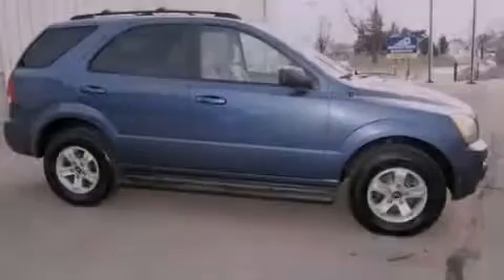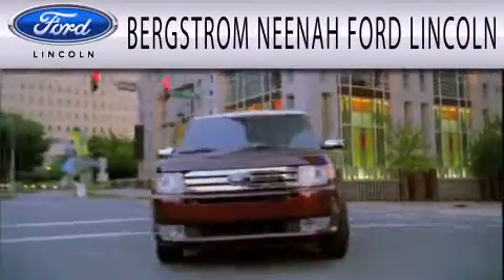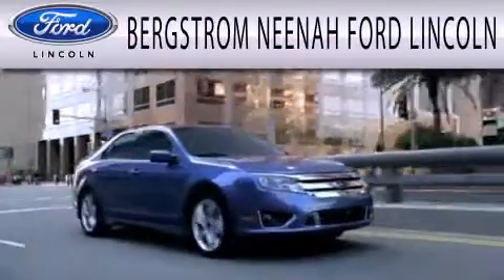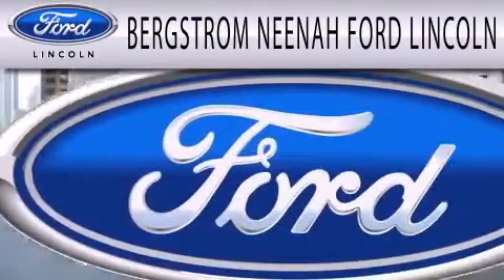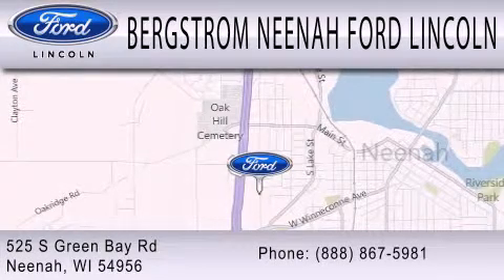Stop by today and test drive this vehicle for yourself. Bergstrom Neenah Ford Lincoln is dedicated to doing everything possible to ensure that the experience you have selecting your next vehicle is as pleasant as possible. We are located at 525 Green Bay Road in Neenah.